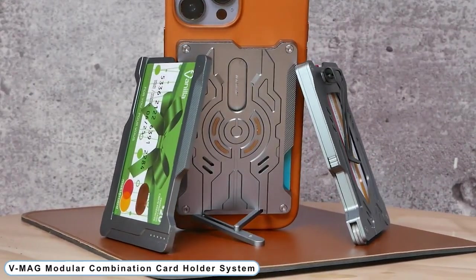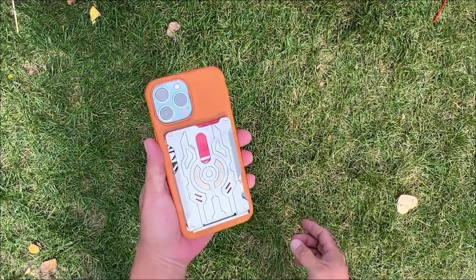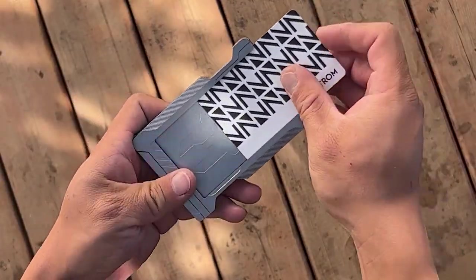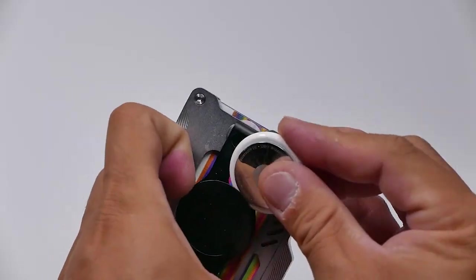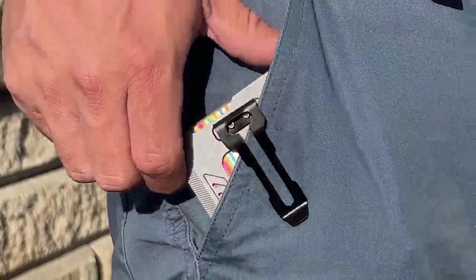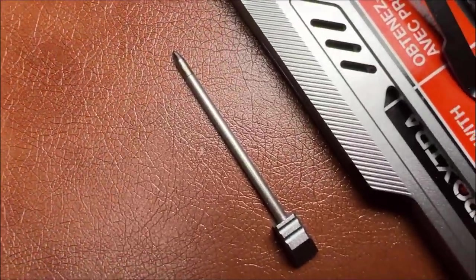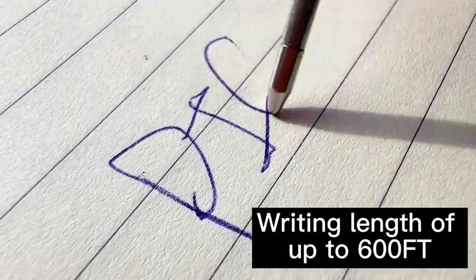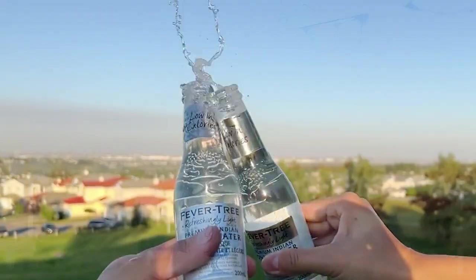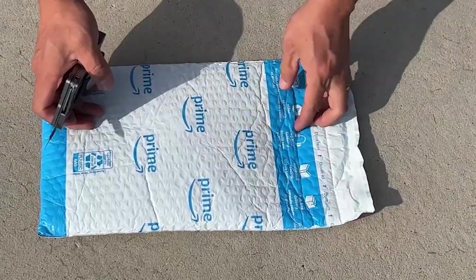Number 6: VMAG Modular Combination Card Holder System. Cut wire, tighten screws, crack open beer bottles, take notes, and open boxes. Pull out your debit card in style and create a fashion statement. You can carry the sturdy money clip safely in your pocket or backpack. The VMAG Beta incorporates the most frequently used everyday carry items, such as a refillable pen, a bottle opener, a replaceable number 11 knife blade, Phillips and flathead screwdrivers, and more.